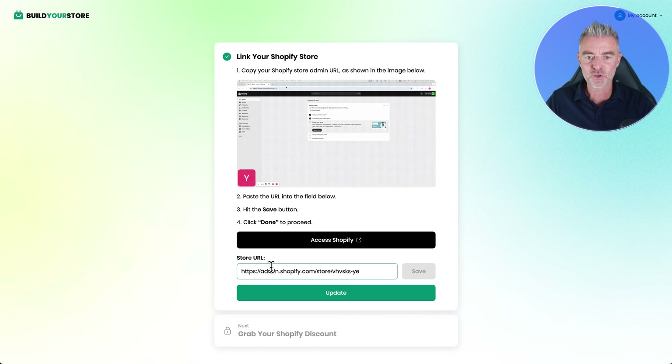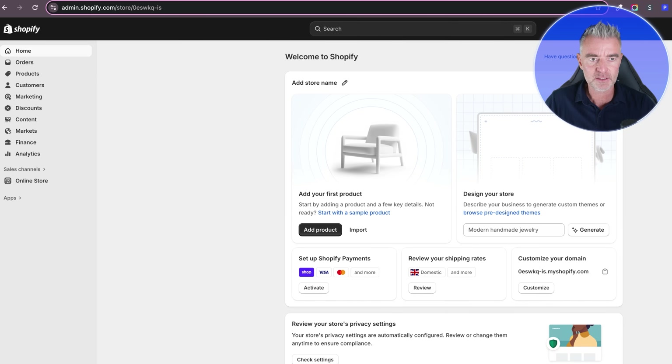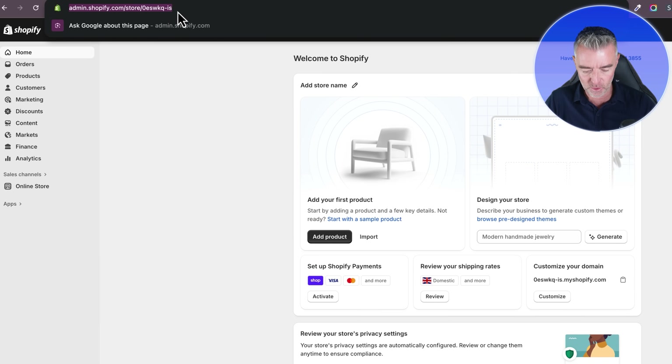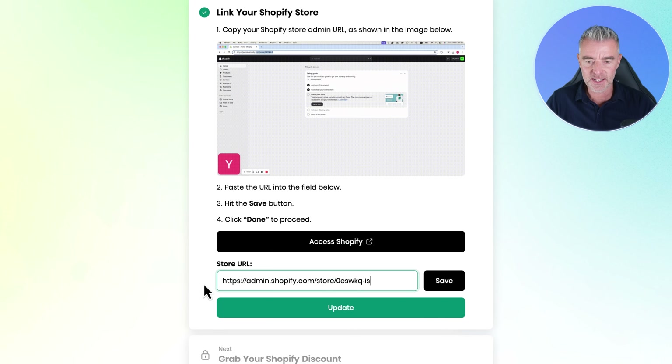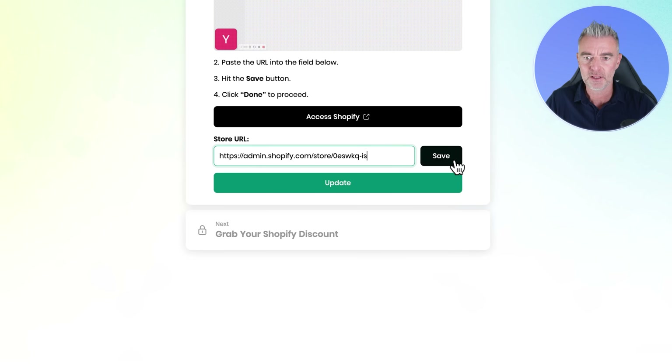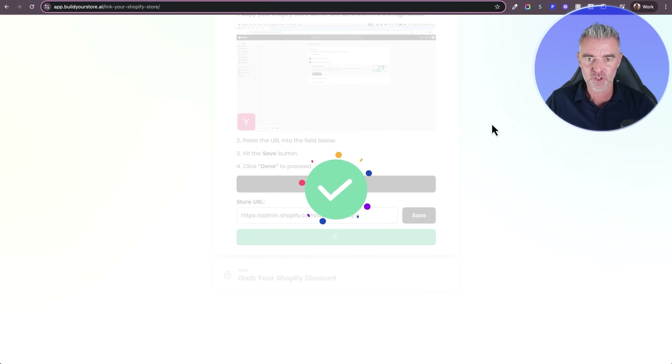What we're going to need to do is copy the store URL and paste it just here. So I'll bring this window down a little bit, copy that URL right there, then go back here and paste it in where it says Store URL. Click Save, and then we're good to move on to the next part — just click Update. It's very simple and easy to do.